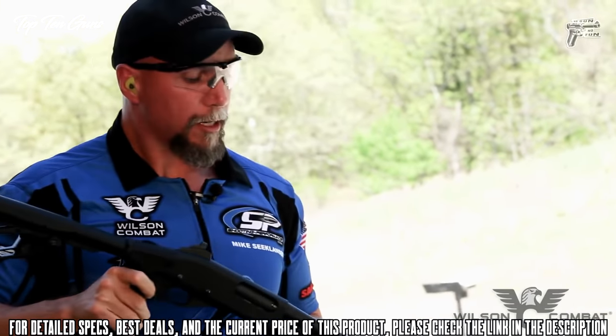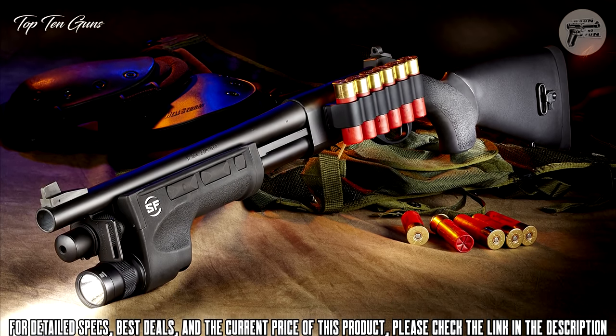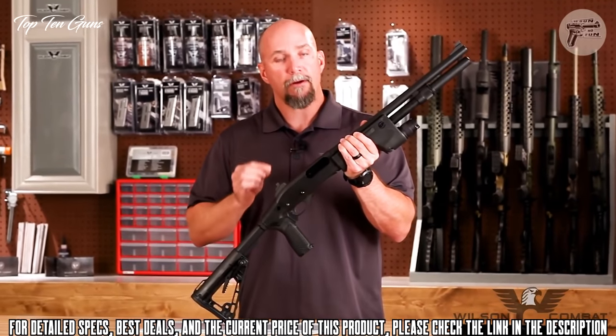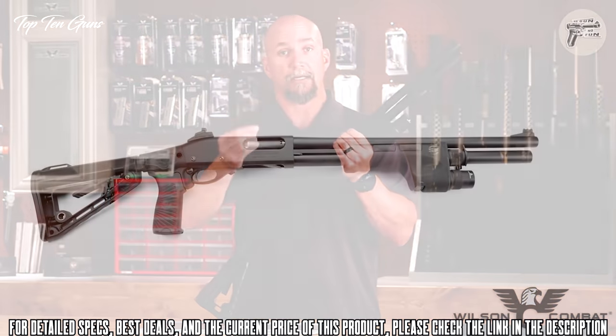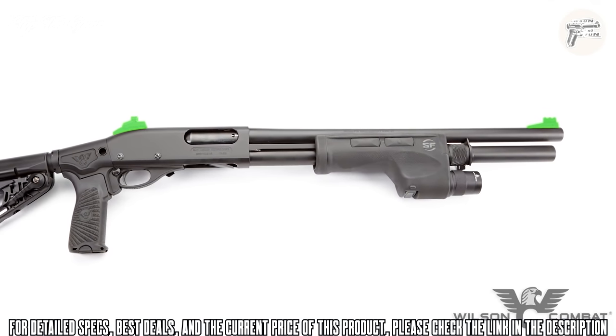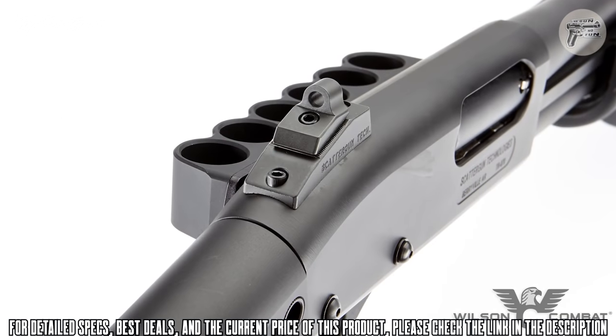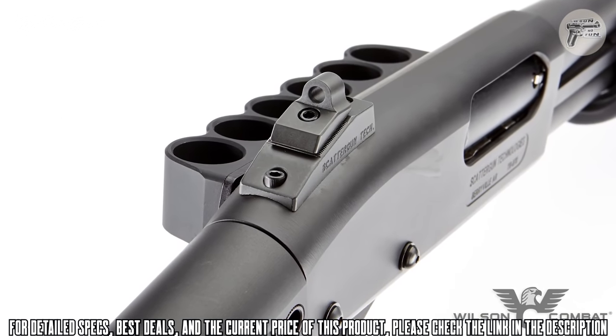That is a nice shooting shotgun. This is the Wilson Combat CQB shotgun — their new model — and it has literally every feature I would probably want on a tactical shotgun. Number one, I want a robust set of sights. This has the track lock ghost ring and fiber optic front sight, and it's heavy duty and made out of metal.